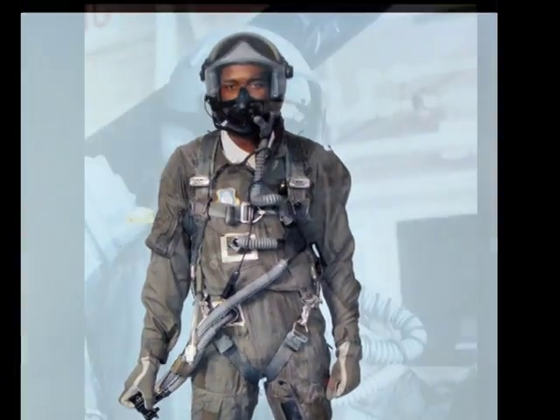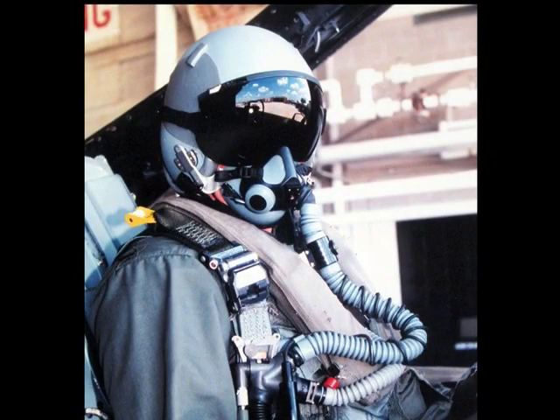The Combat Edge ensemble incorporated a new helmet with an oxygen pressure-breathing mask and an ensemble vest that provided counter-pressure to the chest.